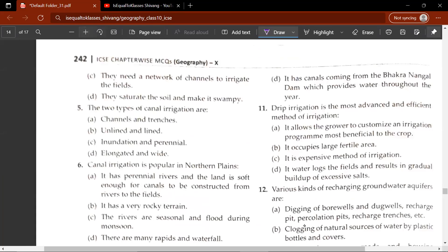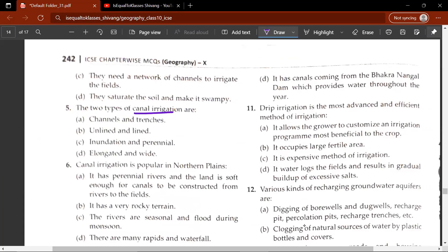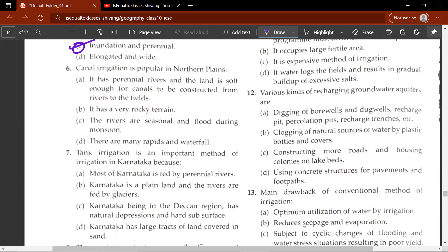The fifth question: the two types of canal irrigation are A, B, C or D. The correct answer is C — inundation and perennial. The sixth question: canal irrigation is popular in northern plains because the correct answer is A — it has perennial rivers and the land is soft enough for canals to be constructed from rivers to the fields.